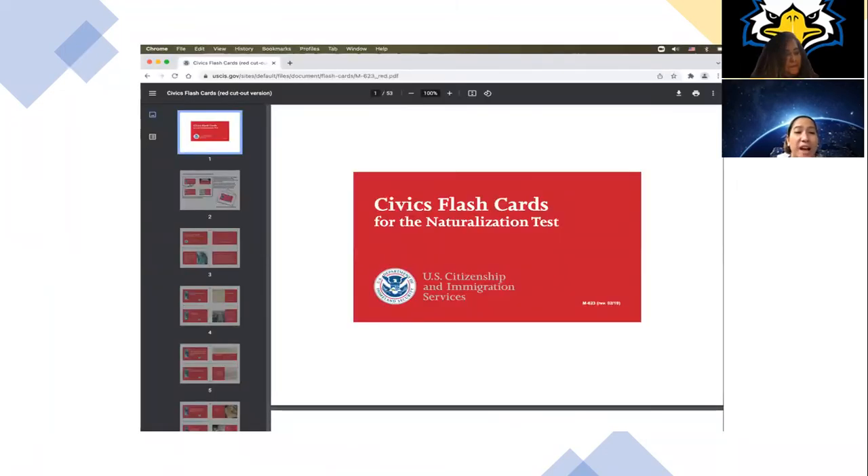Select Civics Flashcards for the Naturalization Test on the USCIS website. Here, you will find the flashcards. You can print, cut, and fold to make the flashcards.